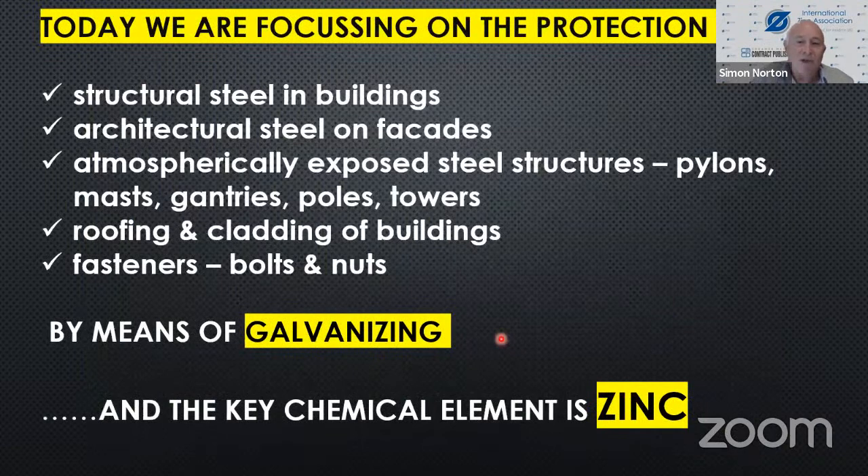Today we're looking at how zinc works in the protection of steel — structural steel in buildings, architectural steel and facades, atmospherically exposed steel in pylons, electrical pylons, masts, gantries, poles, cell phone towers, other towers, cranes, roofing and cladding of buildings, fasteners, bolts and nuts. Mariana will talk about continuous galvanizing for roofing and cladding. Terry will cover most of the rest. All of this is done by means of galvanizing, and all the galvanizing is done with zinc.